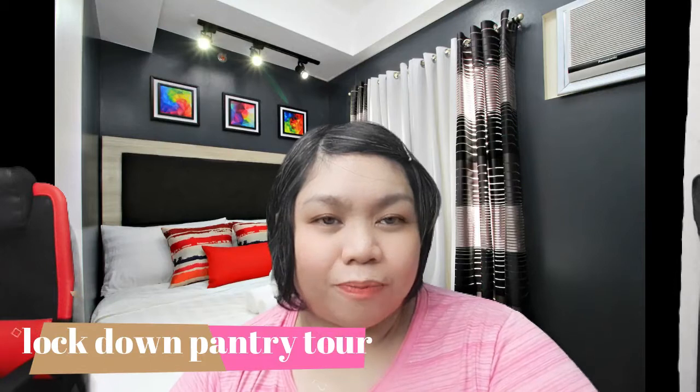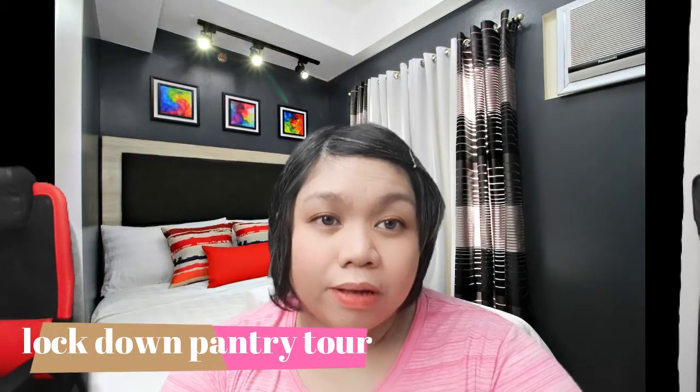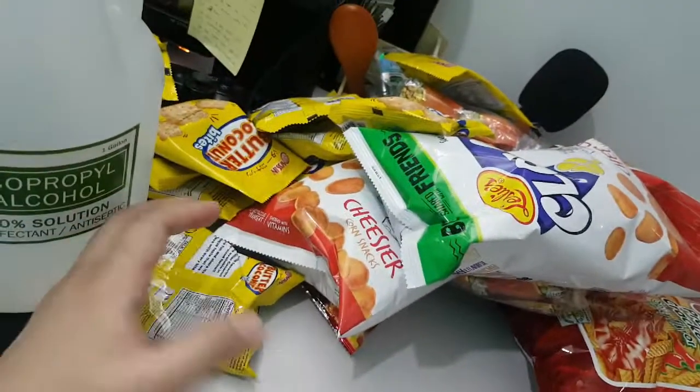Hey, what's up guys, this is Mom and Wheels and in today's vlog I'm going to give you a tour on our lockdown pantry — that's what I want to call it. I make sure that every paycheck we're buying canned goods, because you'll never know what will happen tomorrow, a week from now, or two weeks from now. It's going to be really scary nowadays, so guys, you better be prepared.